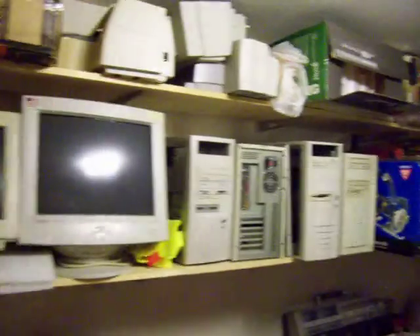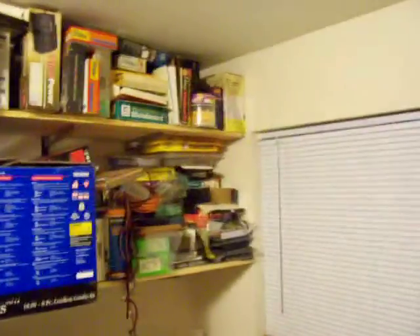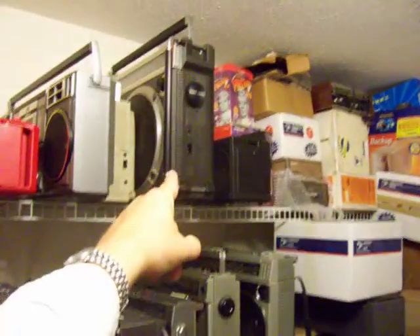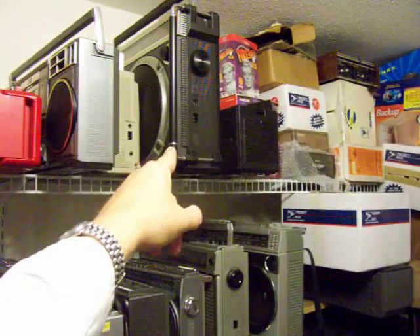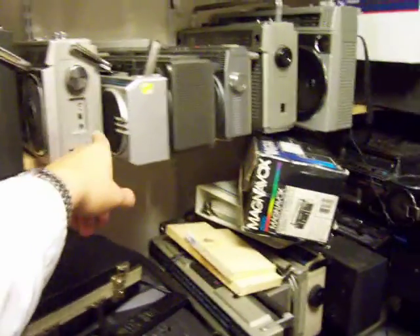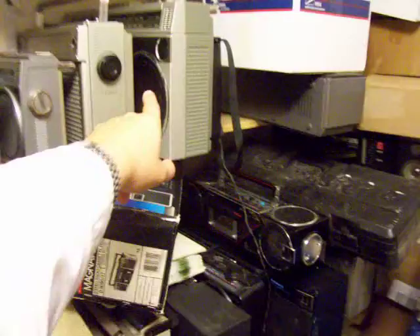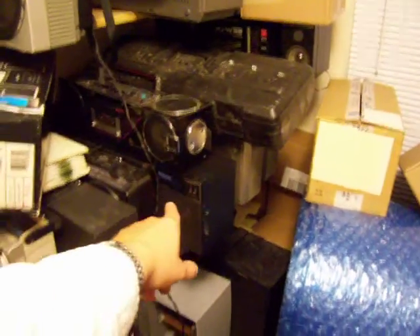Scanning up here, that's just some more computer junk and stuff. Over here, here's a box I got a month or so ago that I haven't opened yet. There's another box — that's the one I got from Pepin — which had this JVC RC-550 in it. There's another JVC, and here's a couple of Sonys.